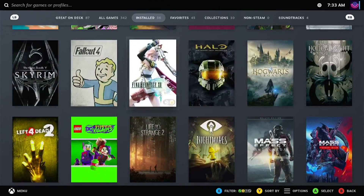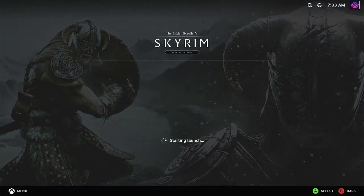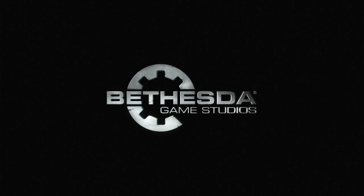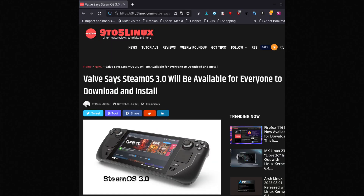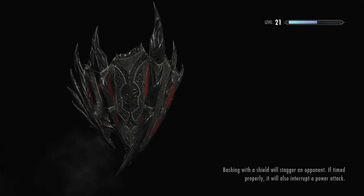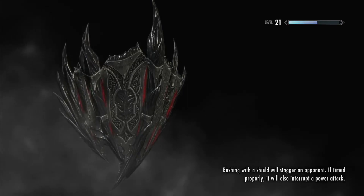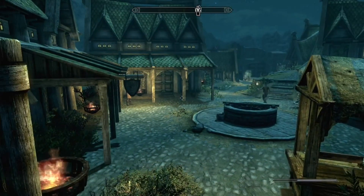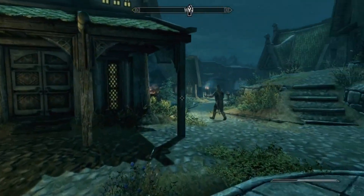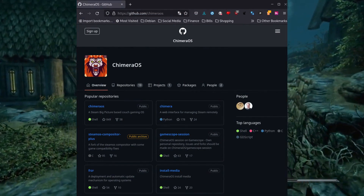Chimera OS is a gaming-centric Linux distribution that is basically a fork of Steam OS — the Linux-based operating system that powers the Steam Deck. Valve talked a couple of years ago about releasing ISOs for Steam OS, but they haven't done that yet. Because it's open source, other people have taken the source code, made their own modifications and tweaks, and one of those groups released it as Chimera OS.